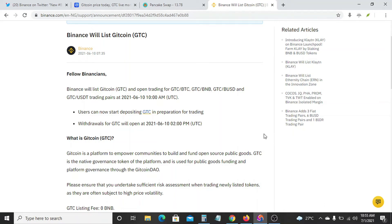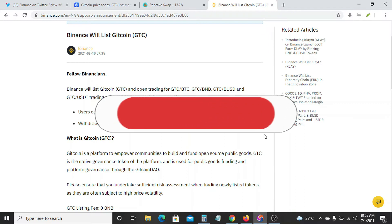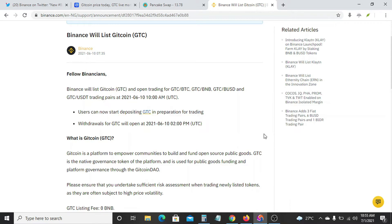Hello everybody, welcome to GTB. If you're new here, please hit the red subscribe button to subscribe to this channel and the bell notification icon so you'll be first to get notified anytime we drop awesome videos such as this one.